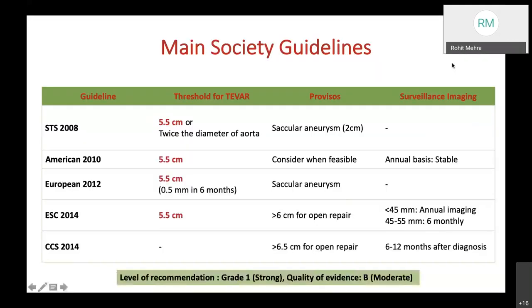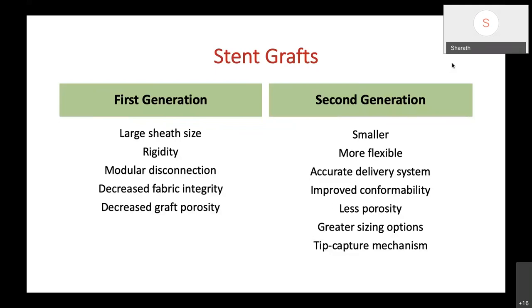Stent grafts can be divided into first-generation and second-generation. First-generation stent grafts had a larger sheath size, were rigid, had chances of modular disconnection, decreased fabric integrity, and decreased graft porosity. The second generation, which came about a decade or two later, were smaller, more flexible, had an accurate delivery system, improved conformability, less porosity, greater sizing options, and the revolutionary tip-capture mechanism.